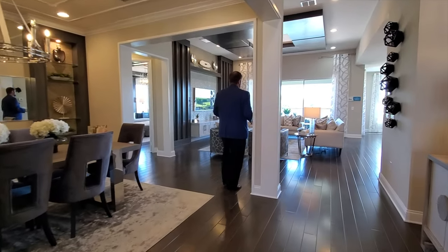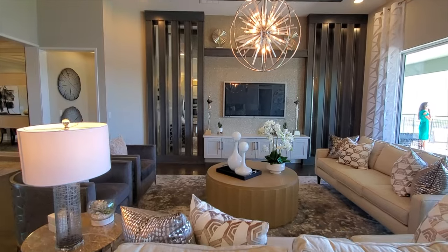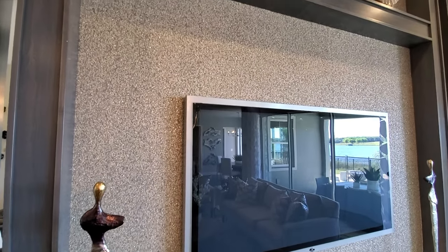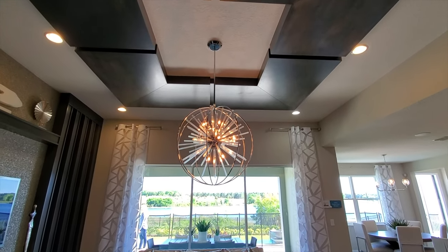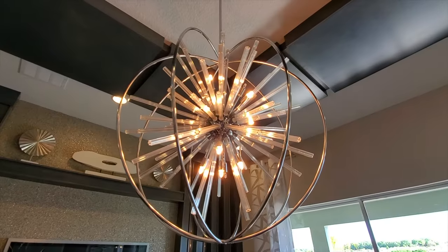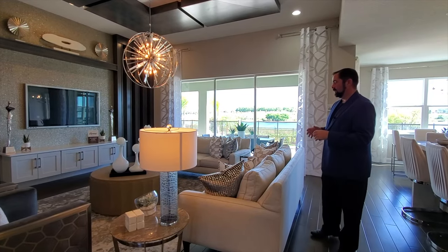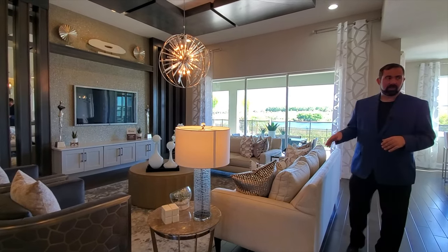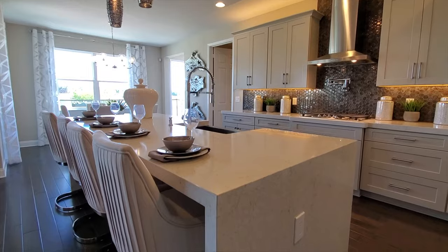Now we'll go to the heart of the home — the family room, kitchen, and breakfast nook area. Here is the family room, and what I want to talk about is the feature wall with the woodworking, that wallpaper with little sparkles in it right behind the TV, a shelf above the TV, and on the ceiling we have woodworking and a chandelier that really puts out a good feel to this room. Of course we have the engineered hardwood flooring and an area rug.